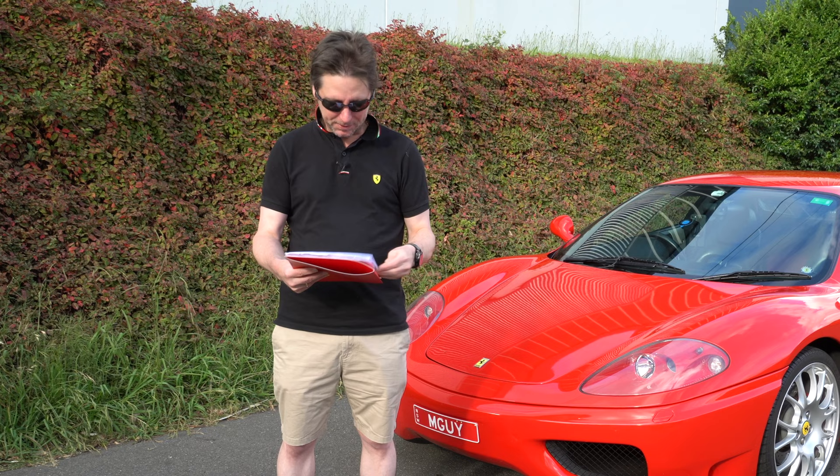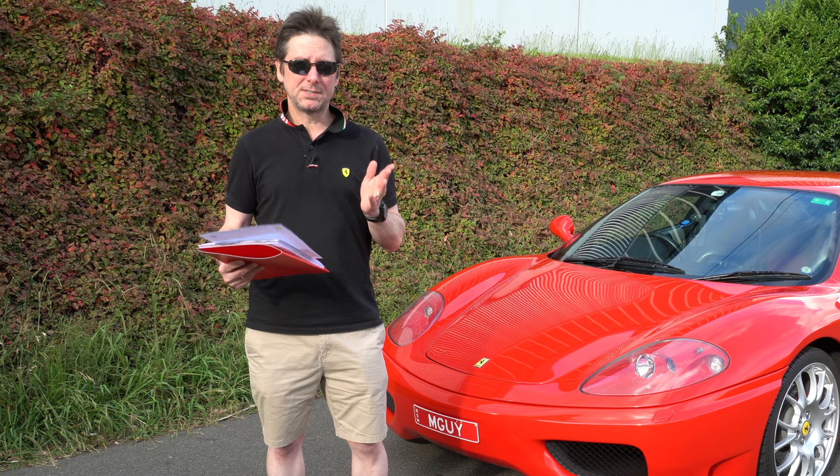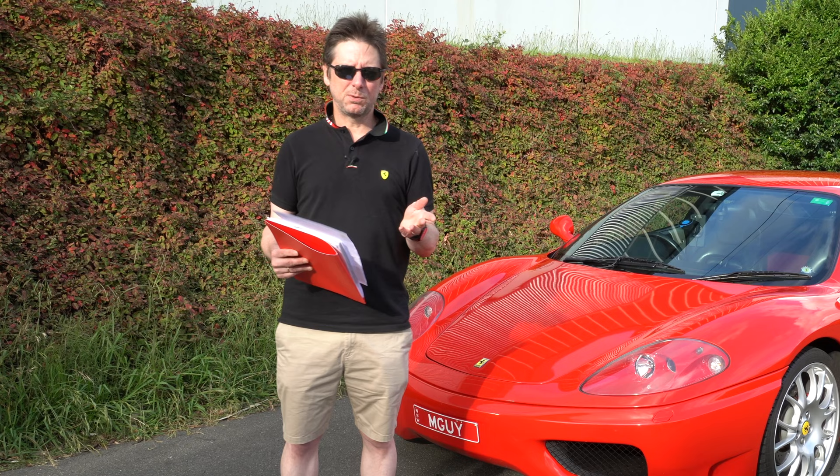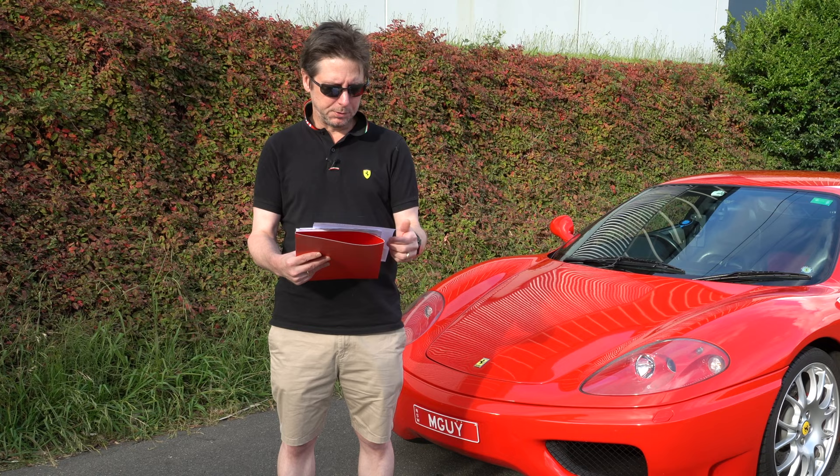And it only went downhill from there. The next thing I had to do was get the timing belts replaced. Again, this was something I knew had to be done. They had been replaced about four and a half years ago, and they're supposed to be done between three and five years. So I wasn't going to take any risks with having a catastrophic engine failure. I had the timing belts replaced — that was another 5,000 Australian dollars.